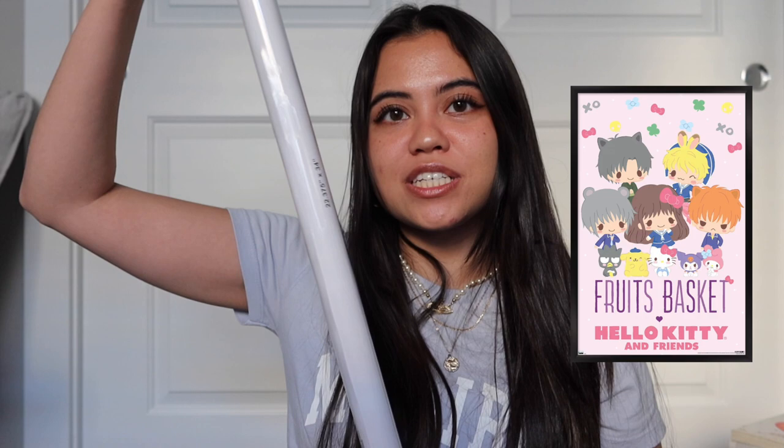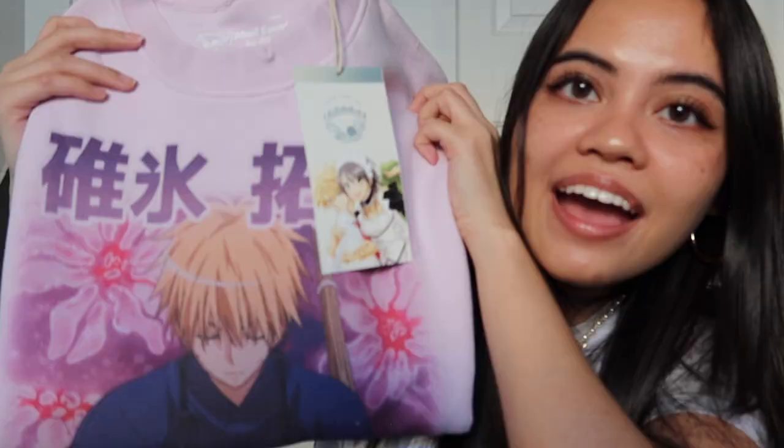I bought the first Fruits Basket illustration book so now I have all three, and I also picked up a Fruits Basket poster from their Hello Kitty collab. I also bought a bunch of merch — Maid Sama came out with officially licensed merch and I bought a Usui embroidered sweater, a Misaki embroidered sweater, and another Usui one. I also bought a Maid Sama shirt. For the Fruits Basket Hello Kitty collab, I bought the Tohru, Kyo, and Yuki shirts from Box Lunch, all in a size large to use as sleep shirts.